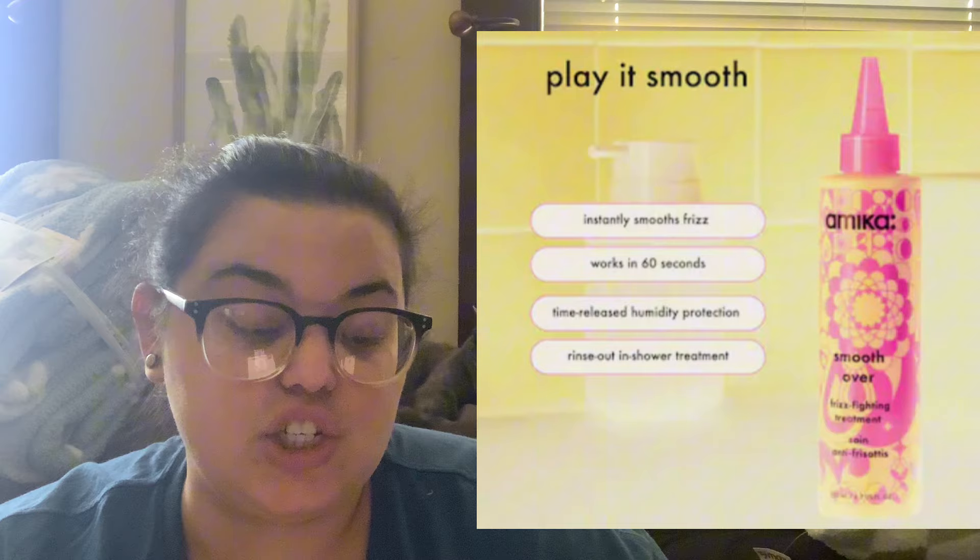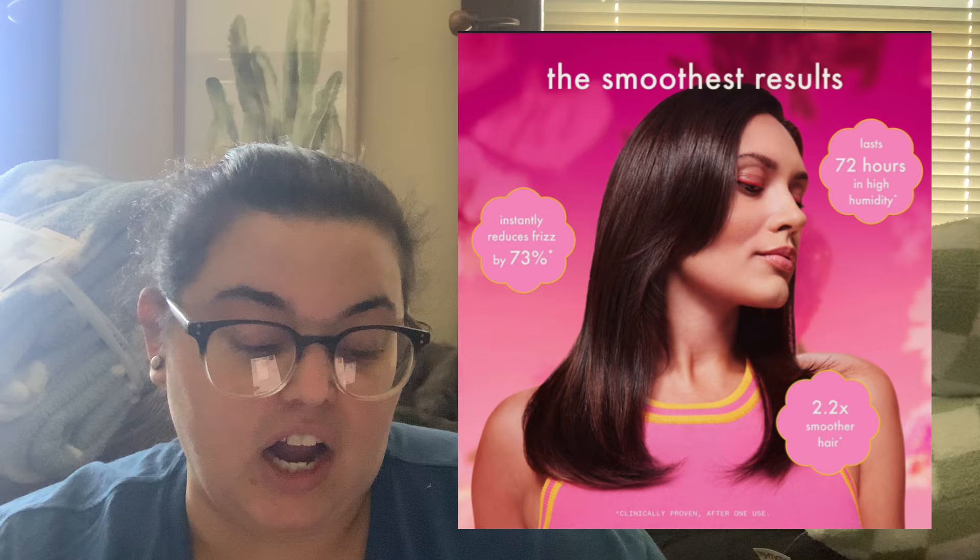One item I am considering picking up is the Amika Smooth Over Frizz Fighting Treatment, valued at $32. I love Amika — they have some of my favorite shampoo and conditioner, and I might also pick up their shampoo in customization one. I live in a very humid area and have wavy hair, so frizz is a real issue. Even as a $10 add-on I think it's totally worth it given the $32 value. Has anyone used this? Let me know.